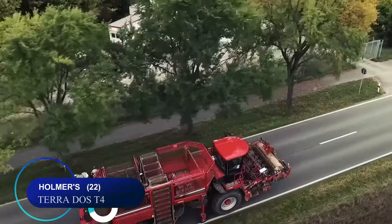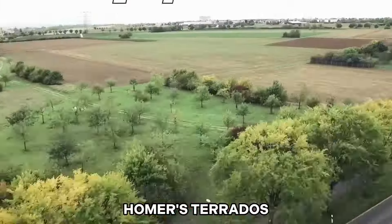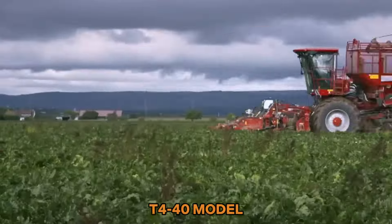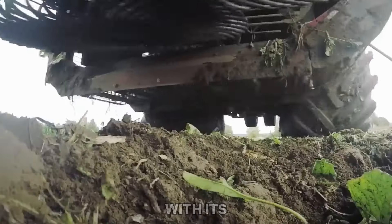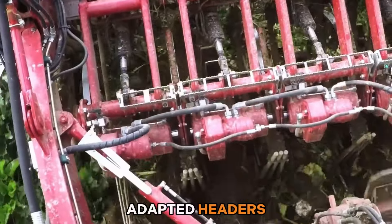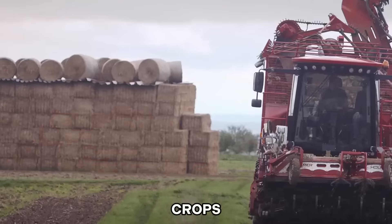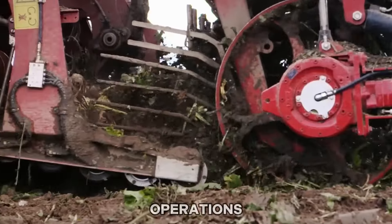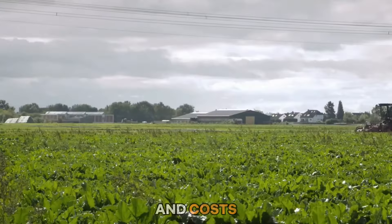Number twenty-two: the Homers Terados T4 sugar beet harvester, notably the T440 model, revolutionizes the harvesting process with its versatility. It offers interchangeable adapted headers and can harvest multiple crops, not just sugar beets. This flexibility streamlines operations, reducing downtime and costs associated with switching equipment.